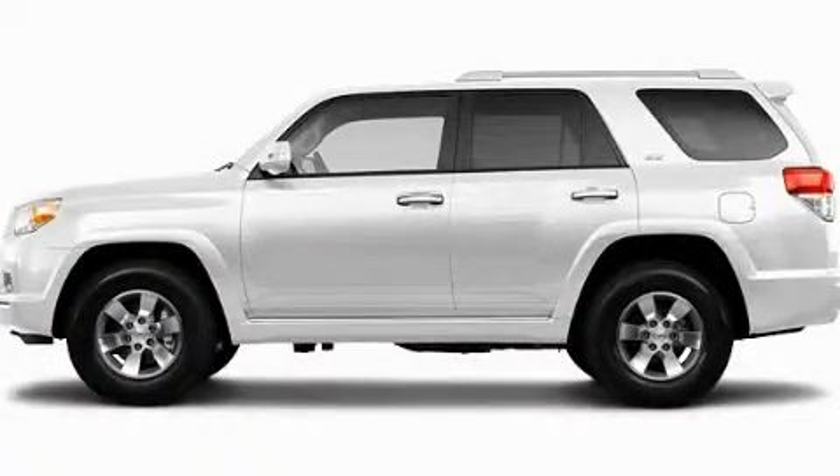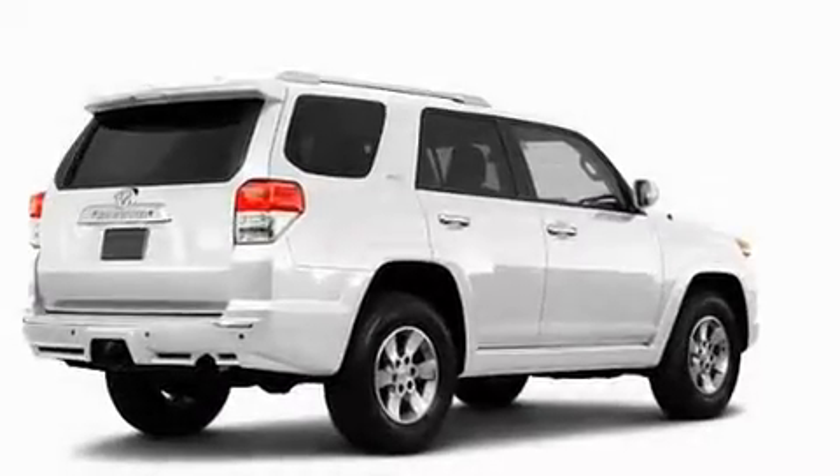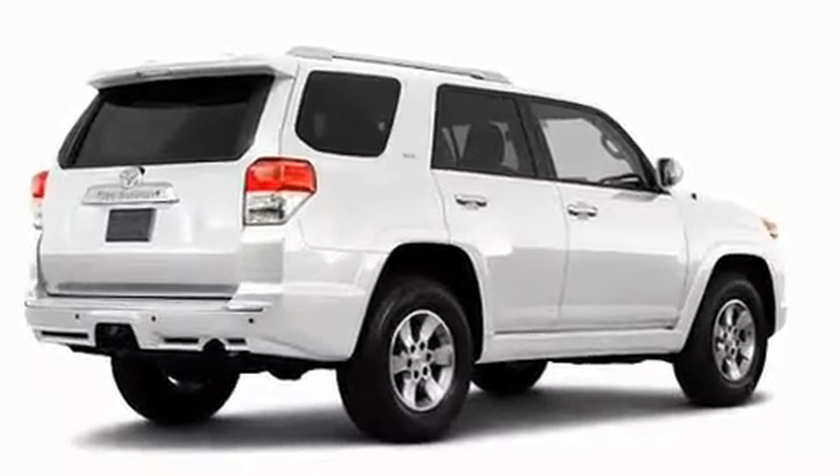This is a brand new 2011 Toyota 4Runner, for when safety, size, and space are of importance.